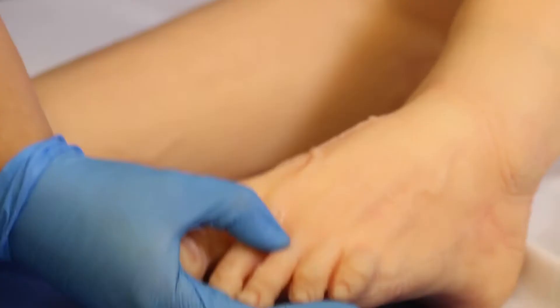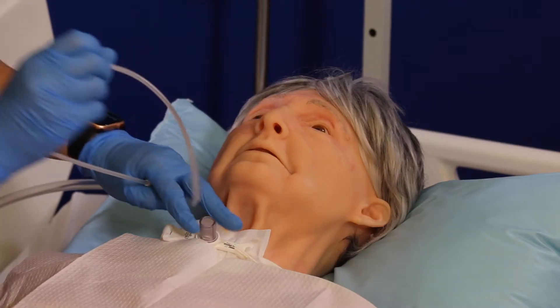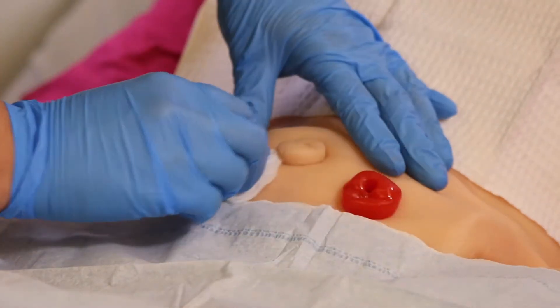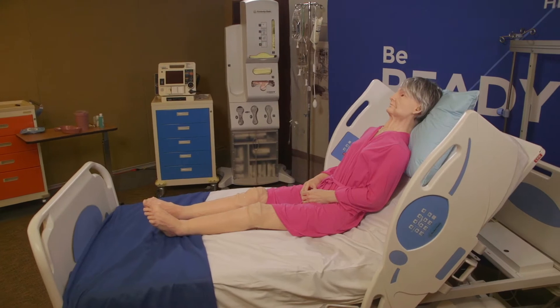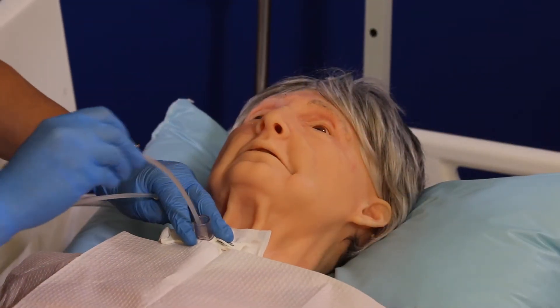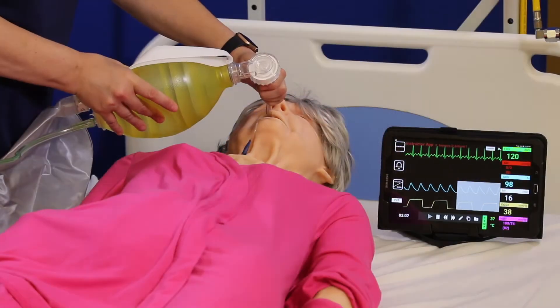Meet Terry, our androgynous geriatric simulation training platform available in three configurations: the Geriatric Care Trainer, the Geriatric Patient Skills Trainer, and the Geriatric Patient Simulator.